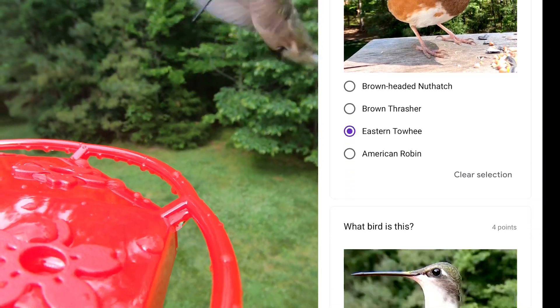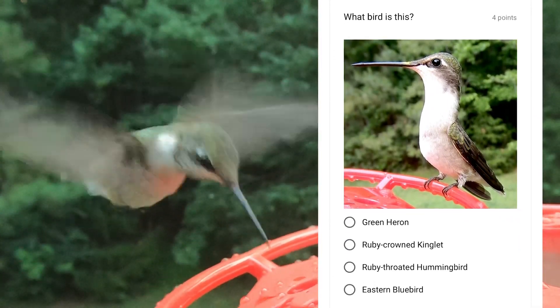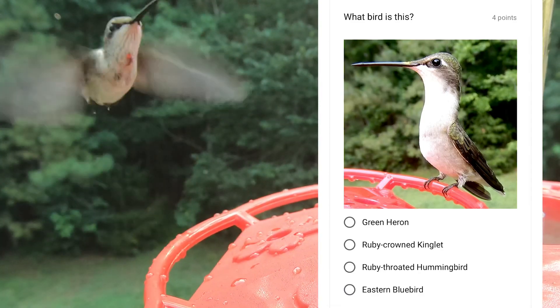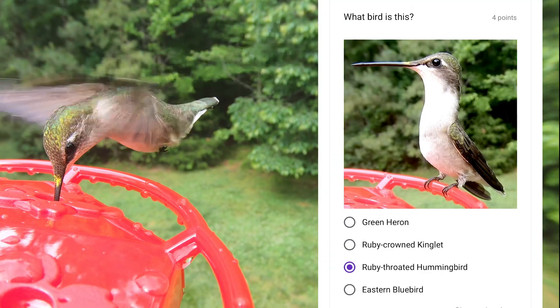These are the only hummingbird that come to my area. The male of the species has a red-colored throat, but the female doesn't have this. This is a ruby-throated hummingbird.